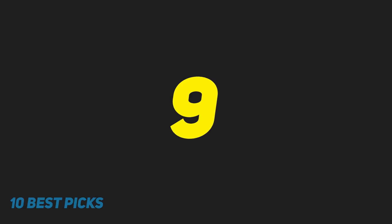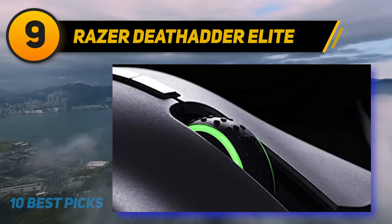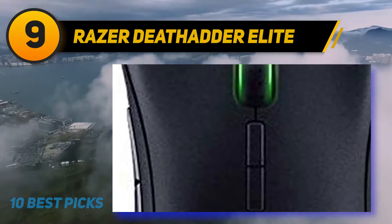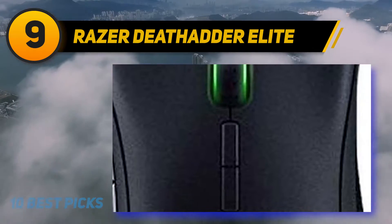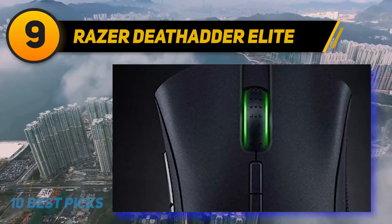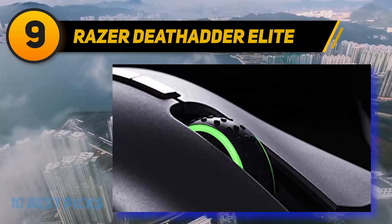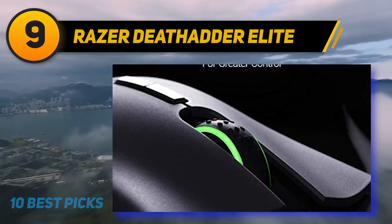At number nine, the Razer DeathAdder Elite. This MMO gaming mouse has been named one of the best-selling gaming mice in the US for the under-$50 range by the NPD Group for 2019. Do not let the sleek and compact design fool you — the Razer DeathAdder Elite packs a punch with its 16,000 DPI speed and optical sensor.